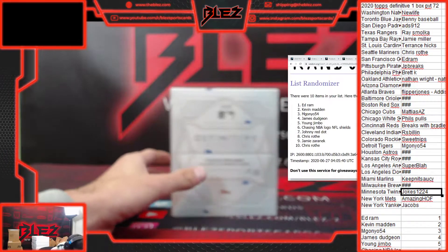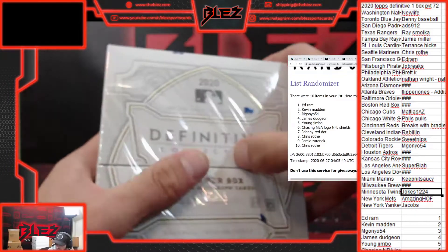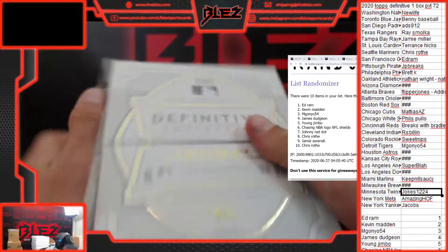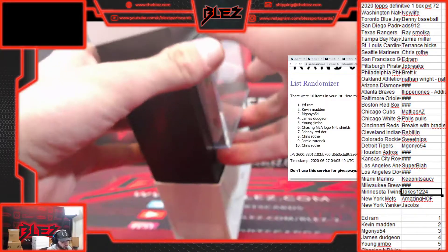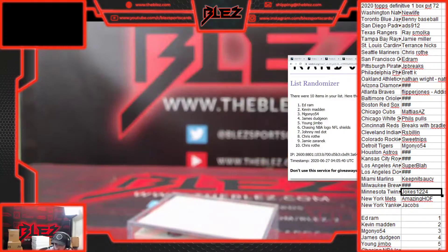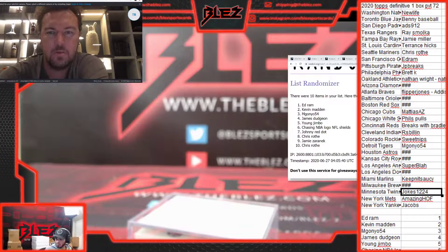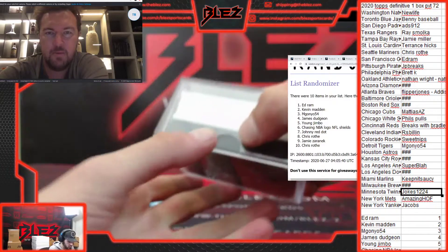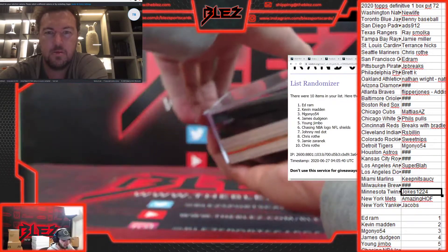Guess the last auto for $10 in credit. Here we go. Just a one-box break — this stuff is super fun, super high-end. With Tawny Trout last, that would be fun. Super Blah would be very happy with that. Good luck, Super Blah. Good luck, everyone.